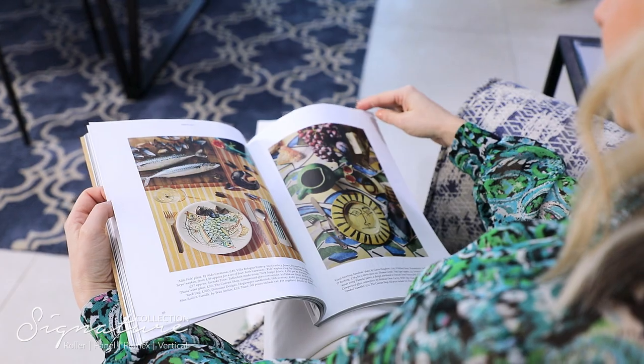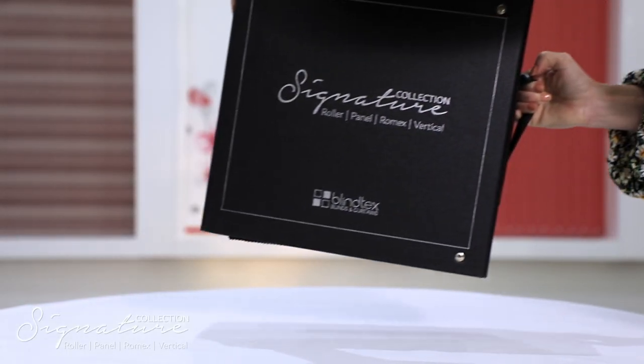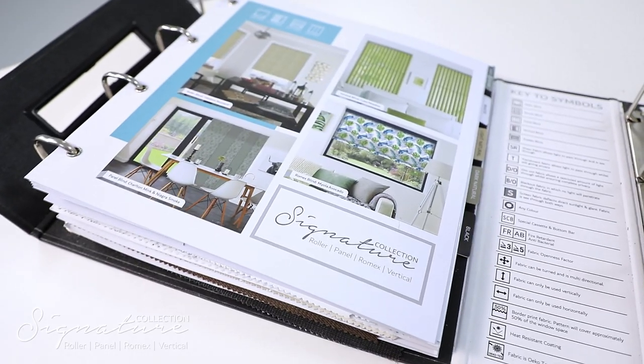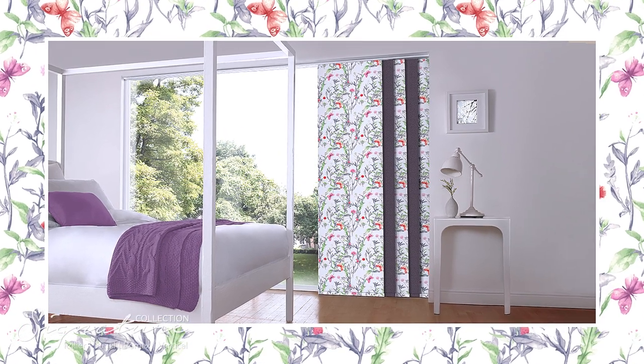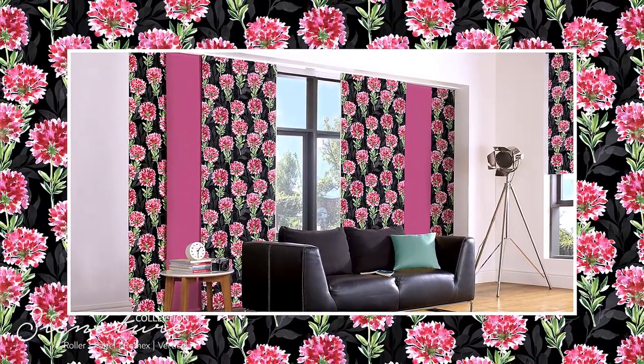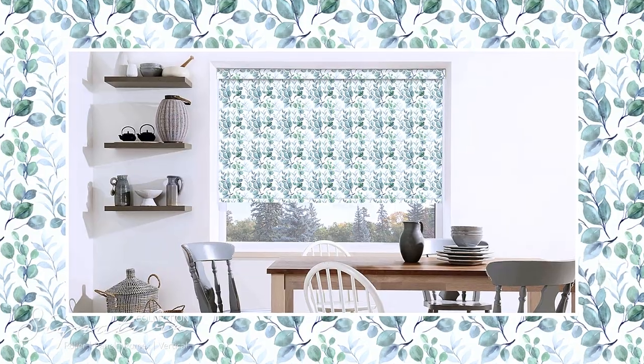We're so excited to be launching our fabulous signature roller panel, Romex, and vertical blind collection. We've been working on the book for the past two years to bring a show-stopping combination of colors, designs, and textures. We wanted to launch a range for people to be able to play with patterns and colors and make their homes a fun space to be in.